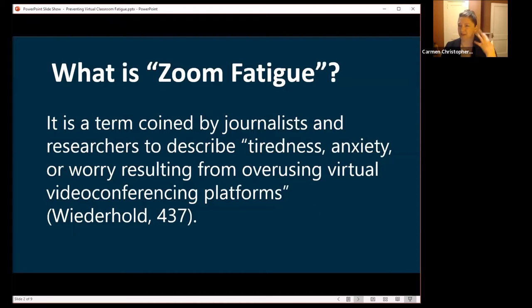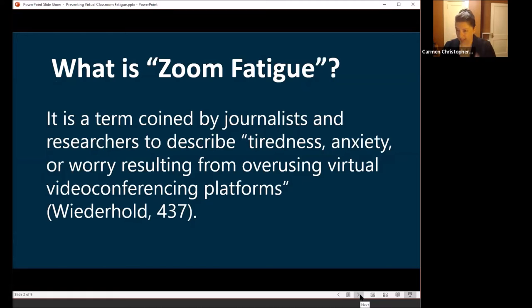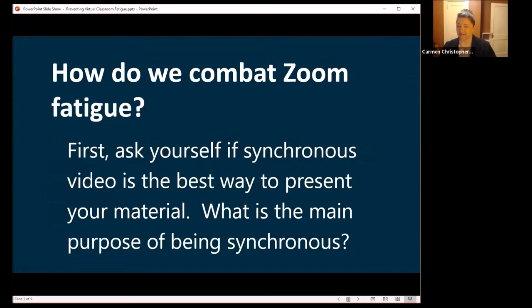The first thing you want to do when looking at your classes to prevent Zoom fatigue is to ask yourself: is synchronous video the best way to present what I'm doing? And if it is, what is the purpose of the synchronous video session? That is the main question, because we're going to present some different ways to think about it.